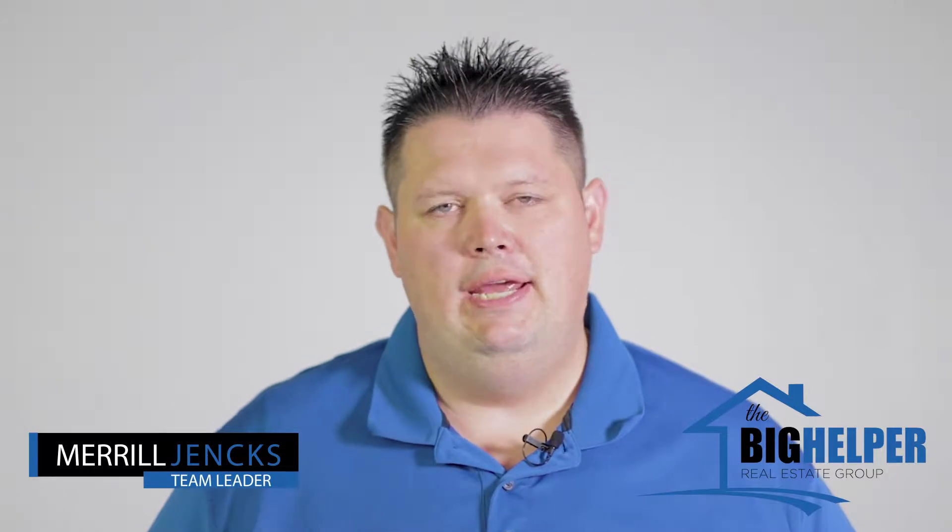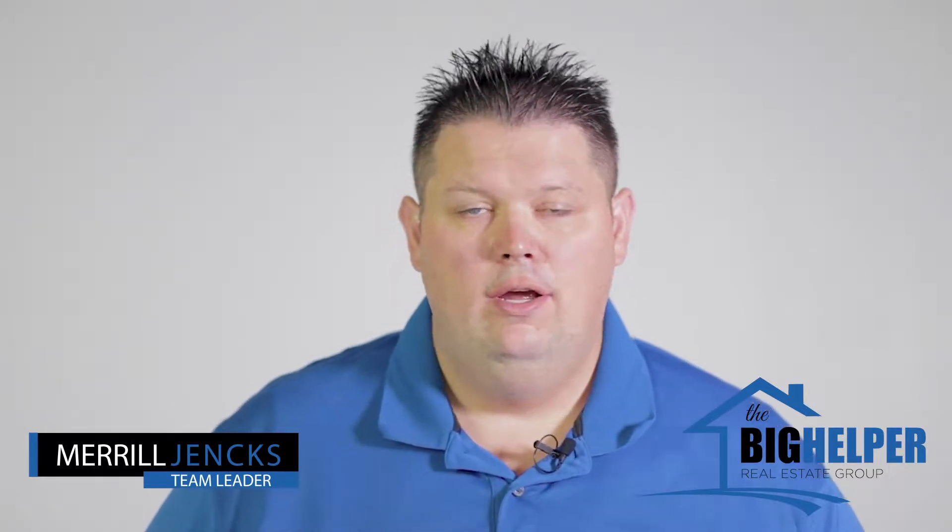Hi, this is Merrill Jinks with the Big Helper Real Estate Group coming at you with the monthly market update for the community of Seville for the month of September 2018. Maybe when you watch the news or look at things on social media, you're getting some information about what the housing market is doing, but oftentimes that's for the whole city or sometimes for the whole country. And oftentimes what's happening in your specific community is different, so we're going to come at you every single month with what specifically is happening in Seville.